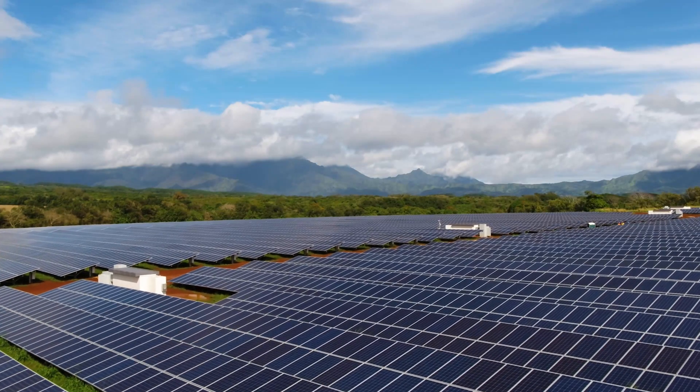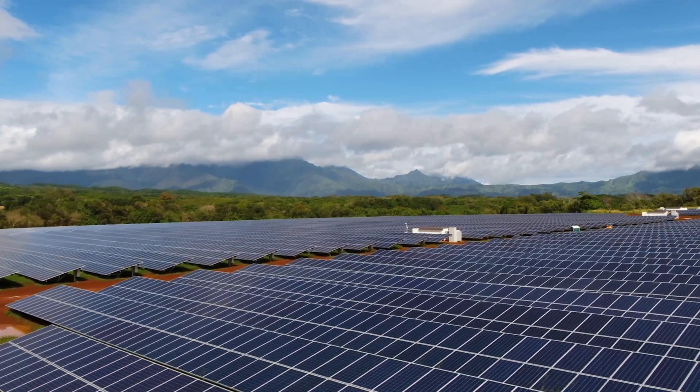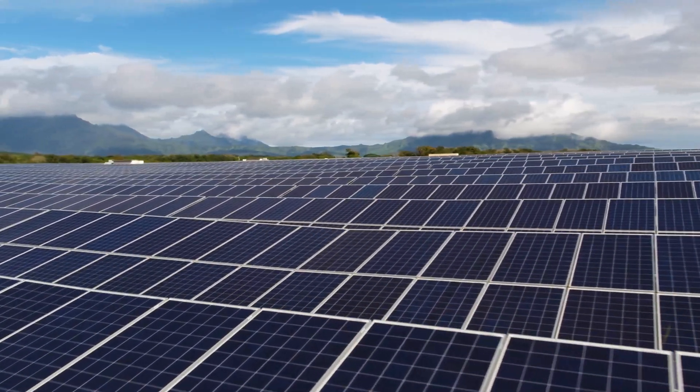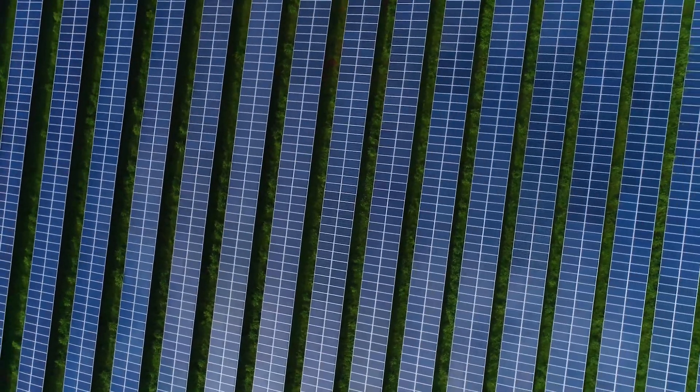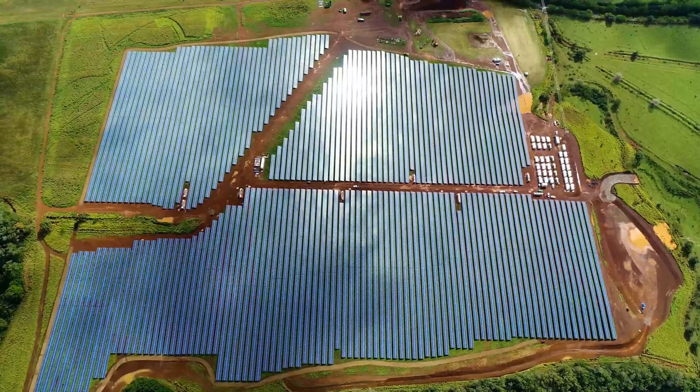I started measuring the energy consumption out of pure curiosity and then I found out that I'm actually saving tons of money. So let's move on to quantitative analysis of the actual amounts of savings you can get with this.